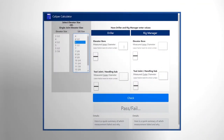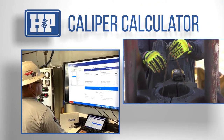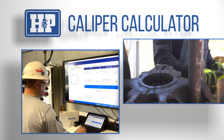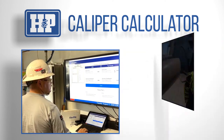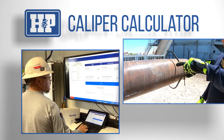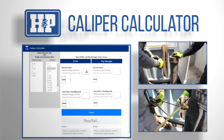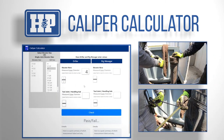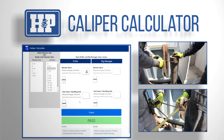Another proactive technology solution we've integrated into Flex Checks is the Caliper Calculator for tubular handling. The application requires the driller to enter the measurements of the tools, elevator, drill pipe, and sub-measurements being used prior to starting the job task. It will then store the information and inform the driller if the measurements provided do not meet the required tolerances.